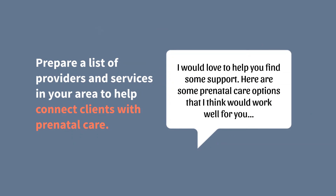Be prepared to connect clients with prenatal care. The goal is to help the client find a health care provider that they are comfortable seeing for prenatal care. Try to address potential fears that clients may have about accessing prenatal care. You can help refer clients to culturally competent providers by preparing a list of providers and services in your area. Culturally competent providers value different cultures and beliefs, use appropriate language, and consider the diversity and needs of the communities they serve. 'I would love to help you find some support. Here are some prenatal care options that I think would work well for you.'